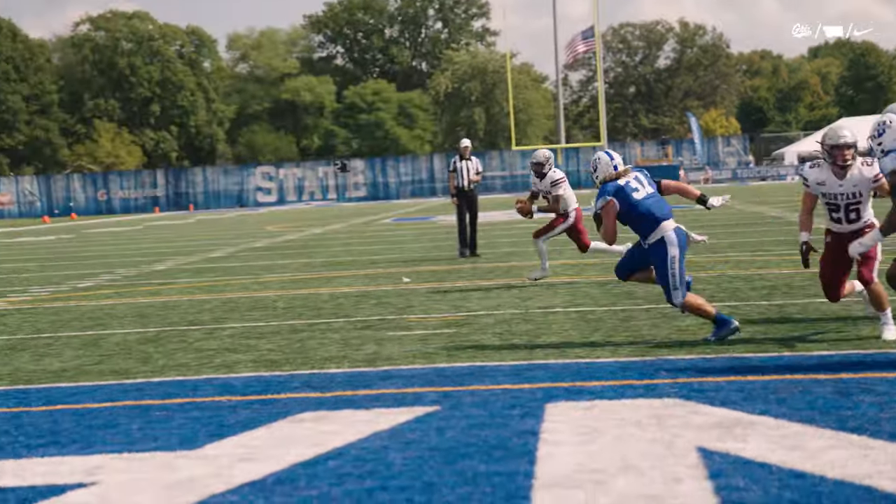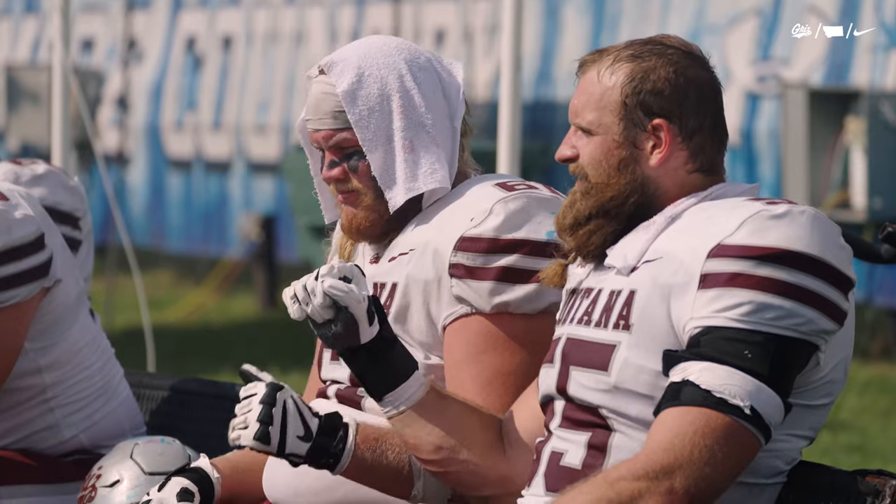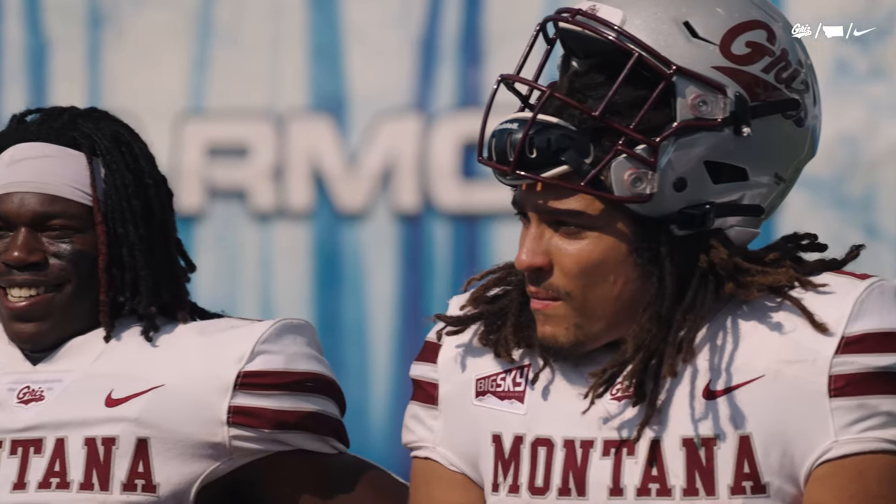Johnson fakes it, on the run. Johnson trying to find the edge — he does. Dives forward into the end zone. Touchdown Montana.